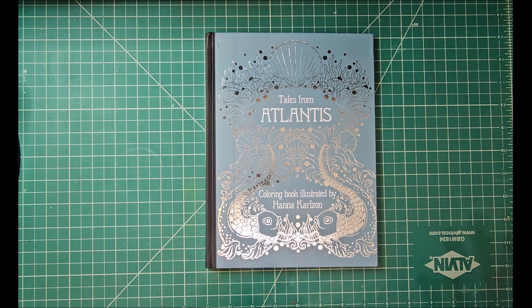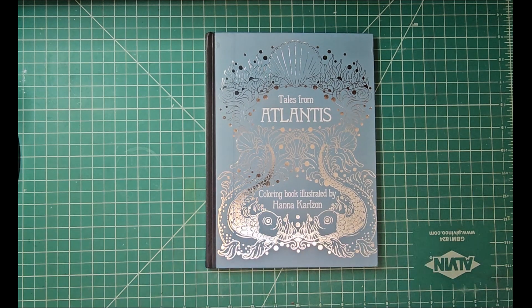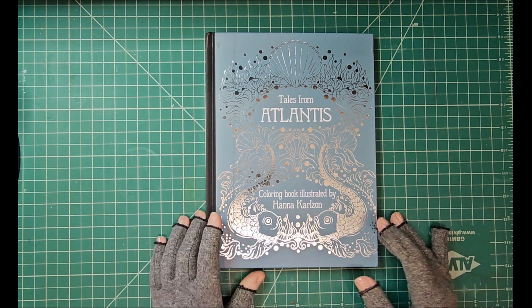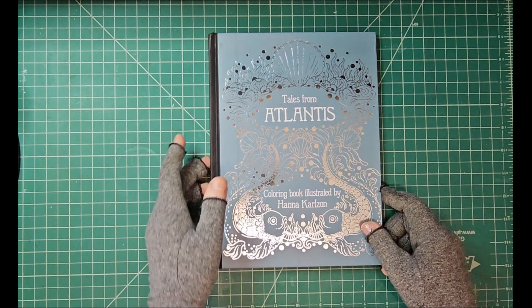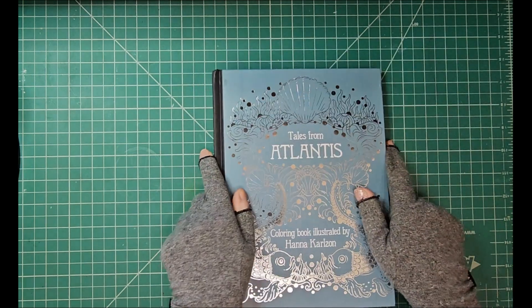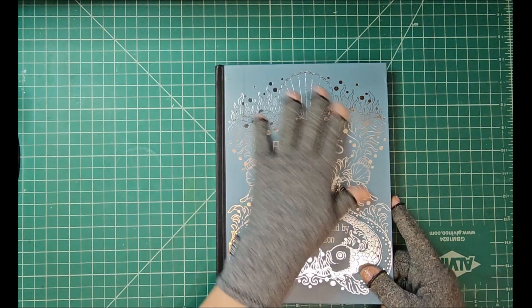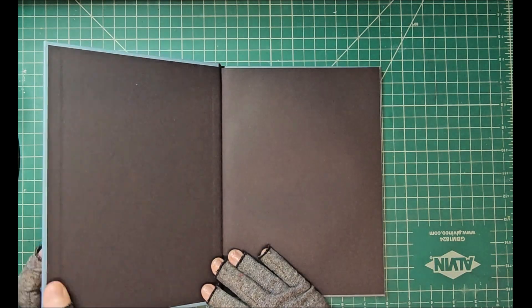I've seen other people that have done things in it, and I just wanted you guys to get my genuine first-time reaction. So this is Tales from Atlantis by Hannah Carlson. I love her books. Some people like Johanna's books, which I like too, but I'm more partial to Hannah. Anyway, this is what it looks like — isn't that absolutely gorgeous? She does her books a lot like Clara Macrova, kind of almost.